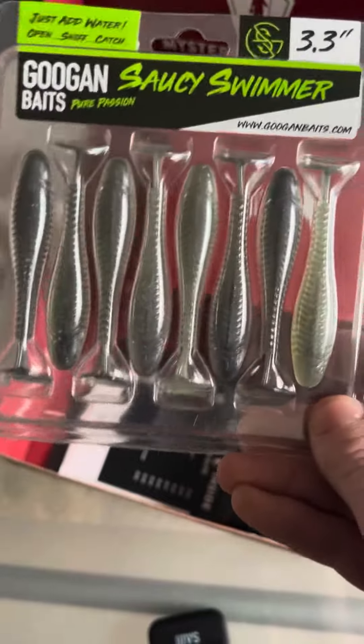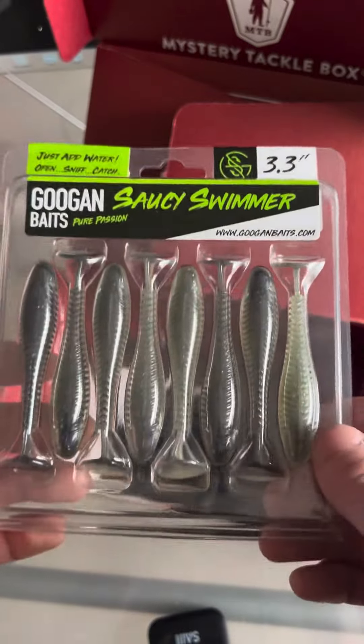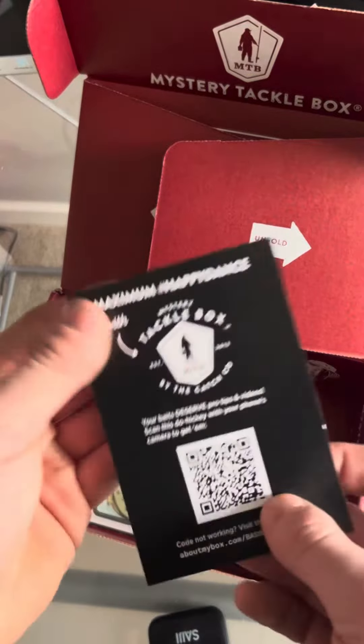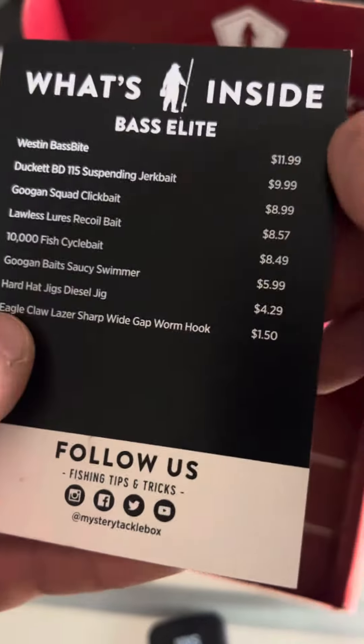In total, we got $57.95 worth of product, and the box only costs you $45. So in this box, we gained $12.95 worth of lures. It also comes with this, where you can scan the QR code and it can tell you how to use each lure. And there's the prices there as well.